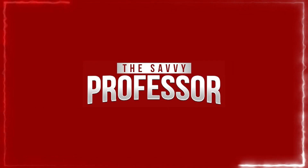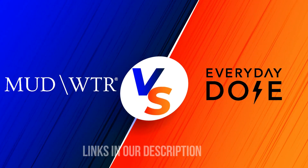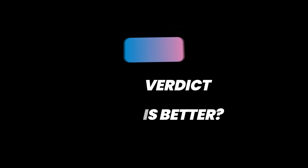Hi guys, this is Charlie from Savvy Professor. In today's video, I'll discuss the difference between Everyday Dose and Mud Water. Watch until the end to know the final verdict on which is better. Let's start with the differences.